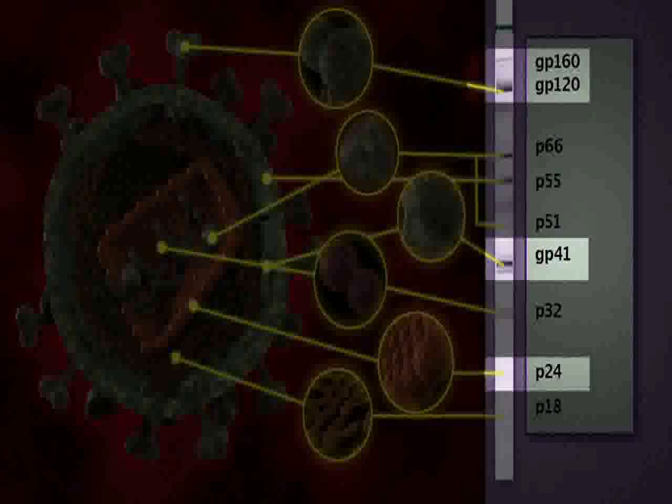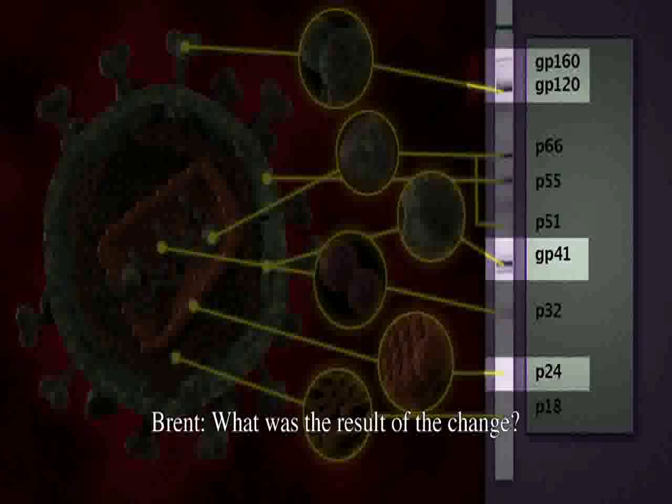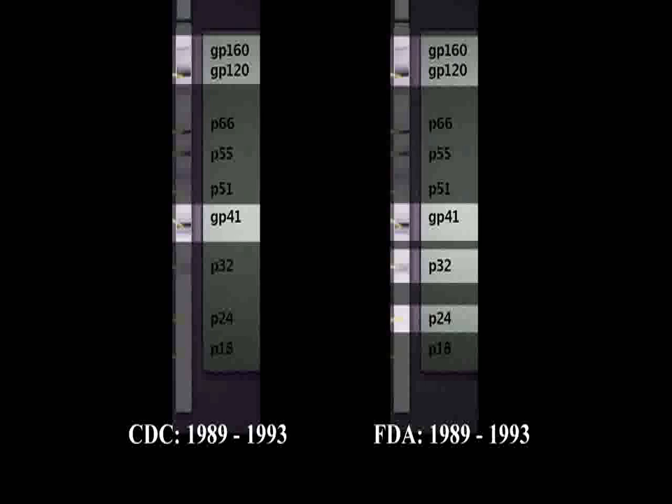In 1993, the FDA changed their criteria — they dropped the need to have P32. The result was more positives on the FDA criteria. The FDA criteria were said to be the most specific, but they weren't the most used. The CDC criteria are the most used in the United States, which means that people were not tested in the United States using the most specific test.